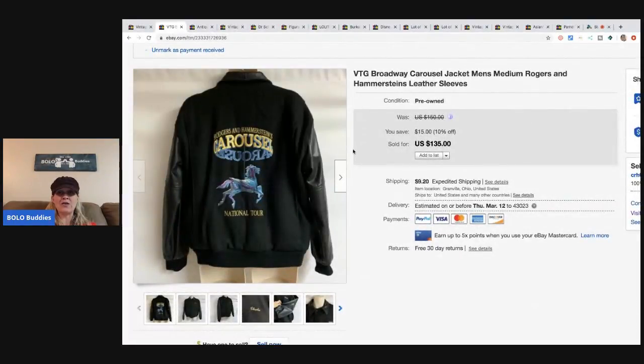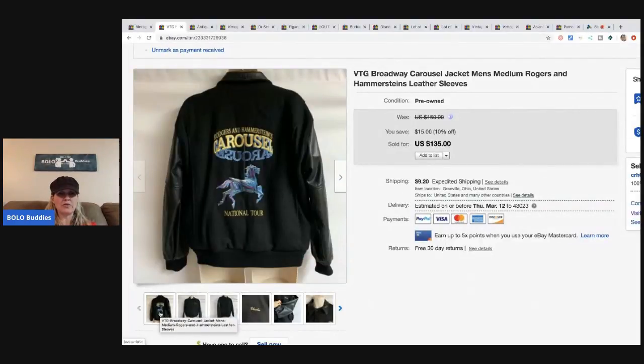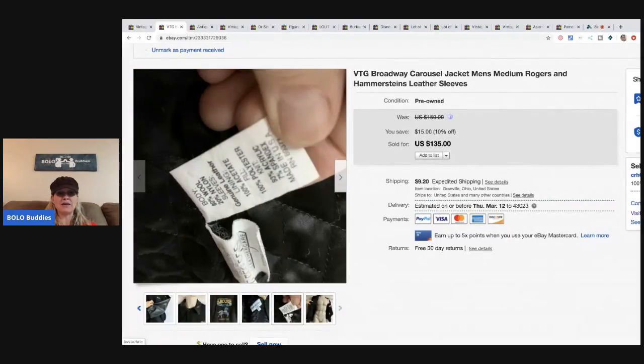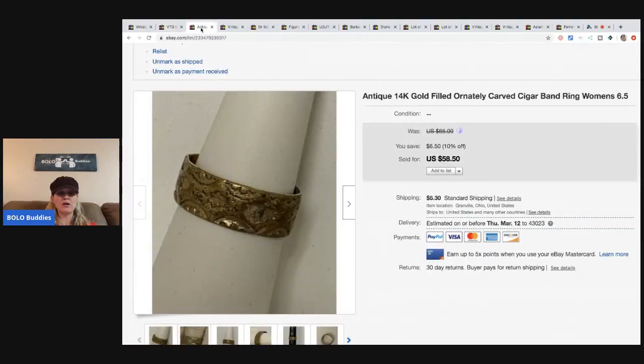The next item is this vintage Broadway Carousel jacket — the sleeves are leather. I picked it up at an estate sale, and it even has 'Charlie' stitched on the front, but you could probably remove that with a seam ripper. I sold it for $100 — paid about $5 at the estate sale. It took some time to sell, but I waited for the right buyer.